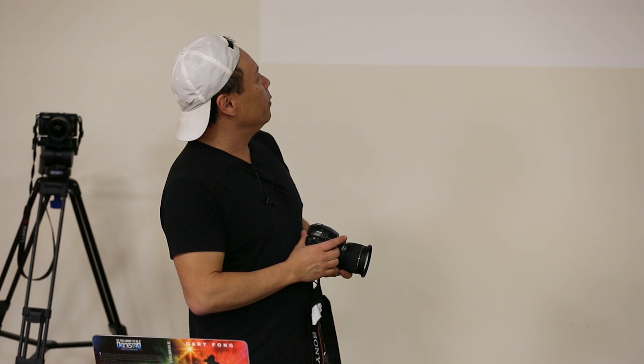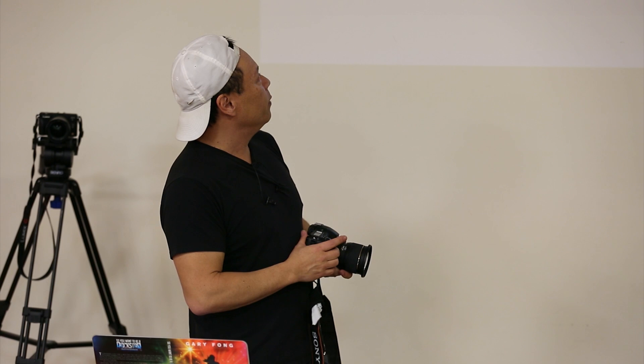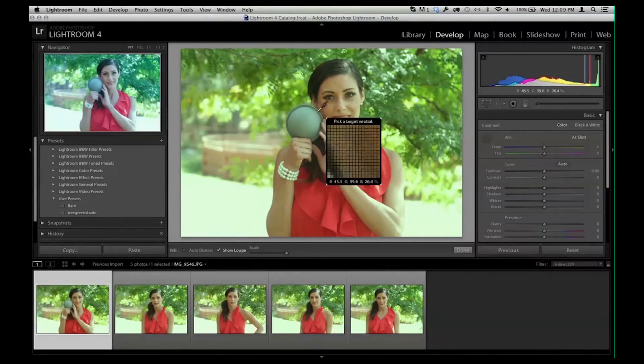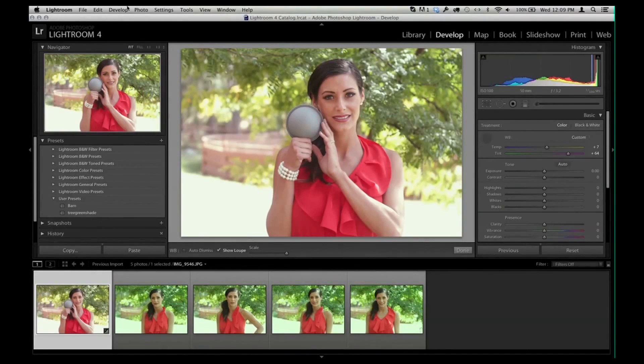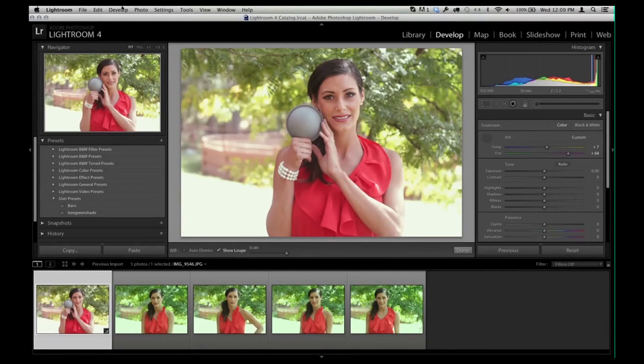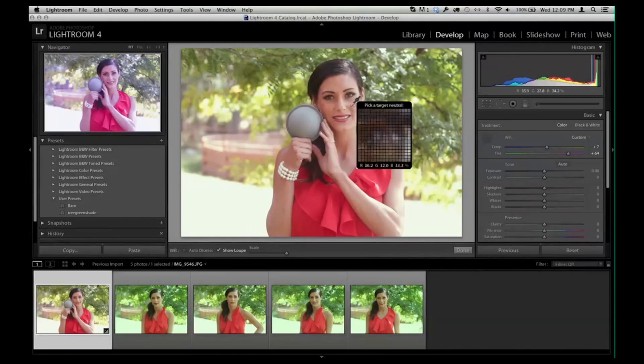Here I'm using the gray dome in Lightroom. You'll see that I had the model hold the gray dome and I'm using the calibration measurement tool to find what's neutral. It neutralized everything in terms of color — we were underneath a tree and there was green all over her face. The minute we put the dome up there and locked that in, you can then save that as a preset in Lightroom. So as long as the light doesn't change, you just keep that one image. Say you're shooting family portraits outdoors — you just ask someone to hold it, take one picture, and then shoot the whole day with perfectly balanced color.